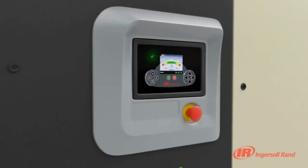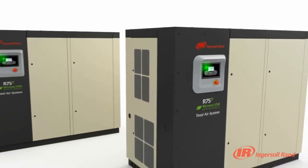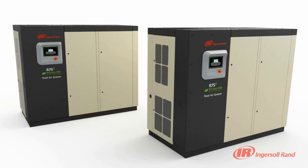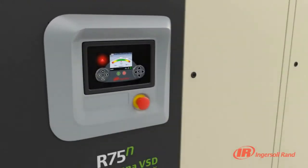The XE Series controller excels at providing you with the information you need to run your system more efficiently. Even from across the room, the controller's bright green LED indicator notifies you at a glance that your machine is functioning properly. A red triangle suggests it is time to have a closer look.